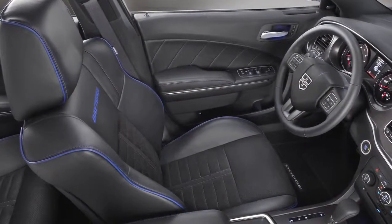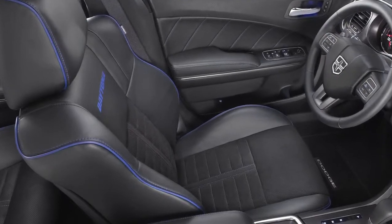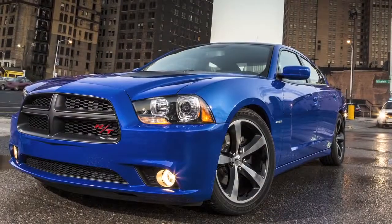On the inside, you are getting beautiful suede and leather performance seats, paddle shifters, and a Beats audio system. It's a phenomenal package, and it all starts under $33,000.